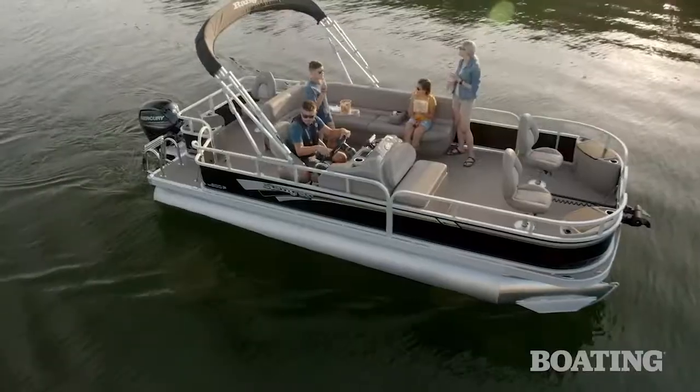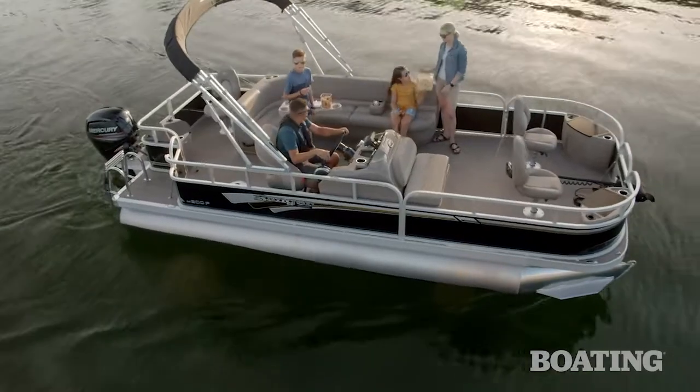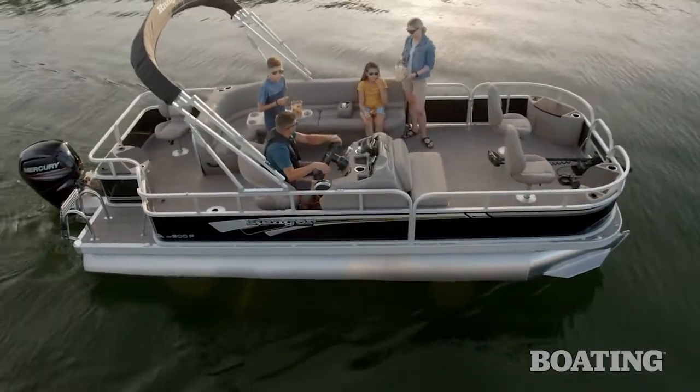Hi, I'm Randy Vance. I'm on Bull Shoals Lake on Ranger's new 200F pontoon boat. This boat is designed specifically for the boater that wants the uncomplicated pleasure of a pontoon boat, but the quality of a Ranger. It comes in at a great price but it sacrifices nothing in comfort and fun.